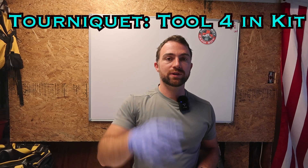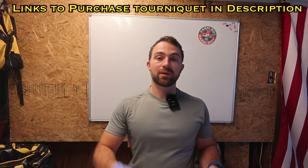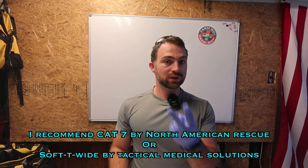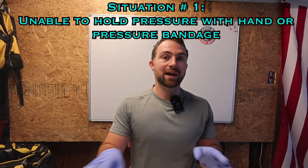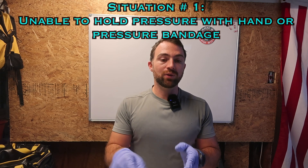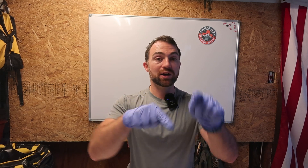Our fourth tool is the tourniquet. You use it in two situations. The first is when you can't find the bleed or there's too much bleeding — like an amputated or mangled limb with bones poking through and too many bleeding spots to pressure-wrap individually. In that case, you put the tourniquet on to stop blood flow to the entire limb.